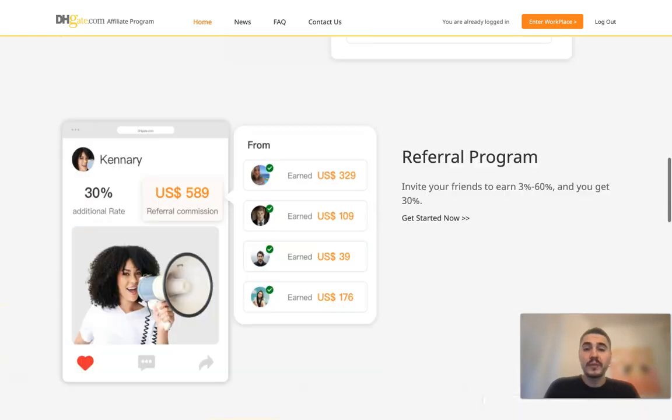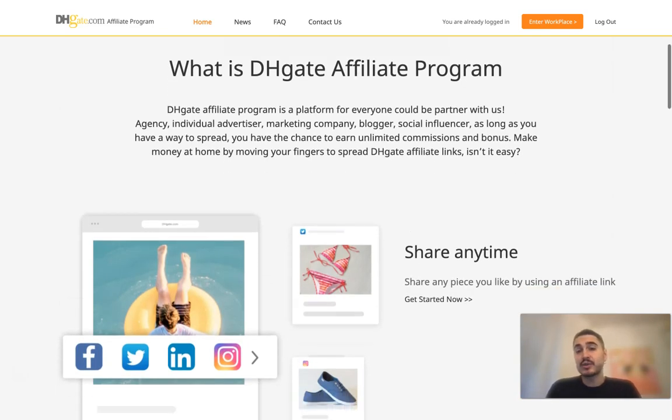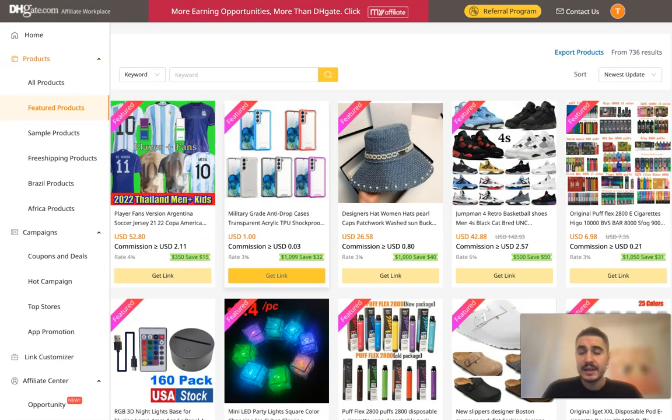I will walk you through the process of finding products, what information you can find, what is important to pay attention to, and how this can actually turn into making money. I already included the invitation link below this video, so check the description box to join the platform right away and get all the benefits. This is the personal page where you can choose from a huge variety of products — more than 30 million products to choose from — so you will totally find what you like and what can bring you money.